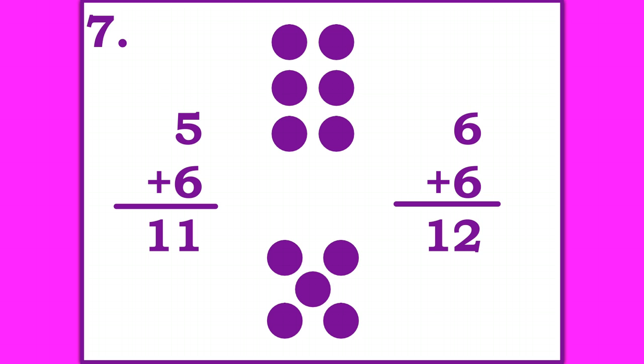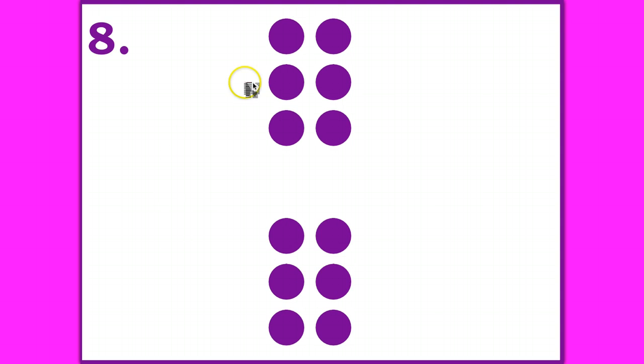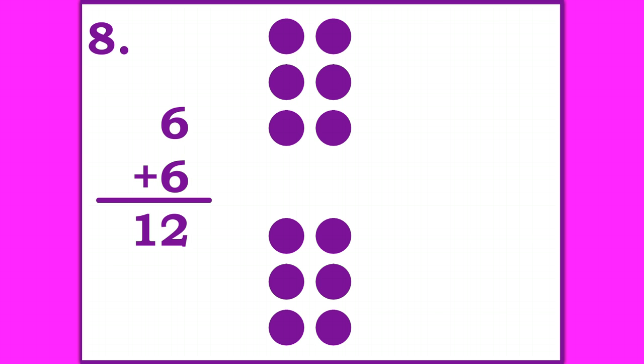Ready for number eight? Here's a doubles fact. Write it down. Pause the video until you're ready to go on. Six plus six is 12 is the doubles fact shown. And that's the end of this video. Make sure you mark your journal so your teacher can check it.